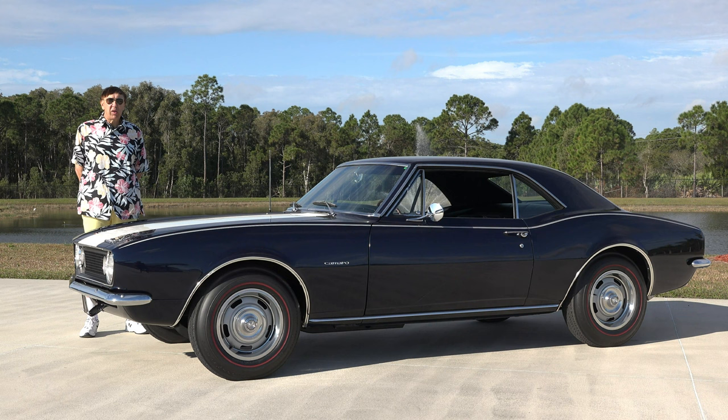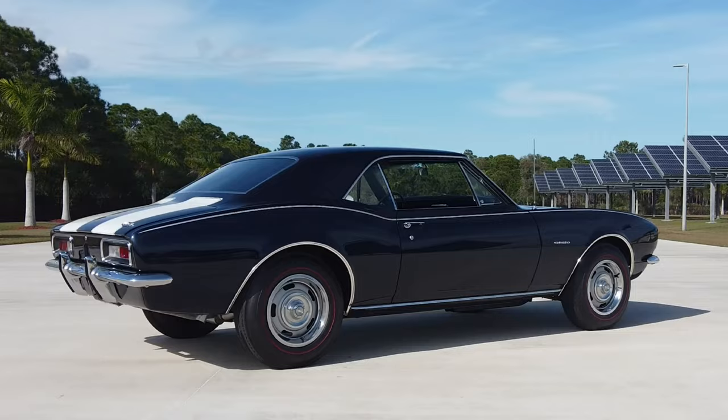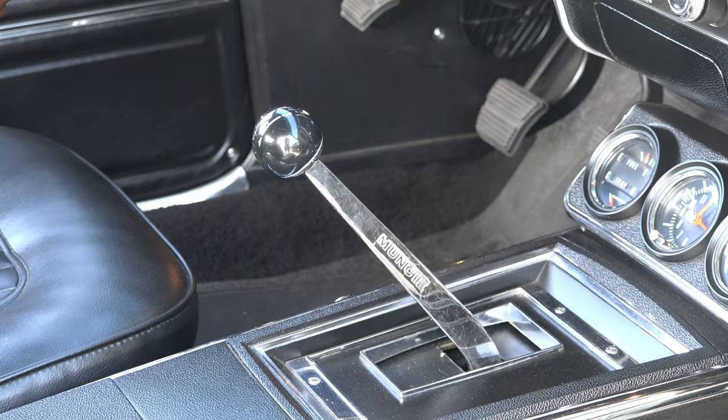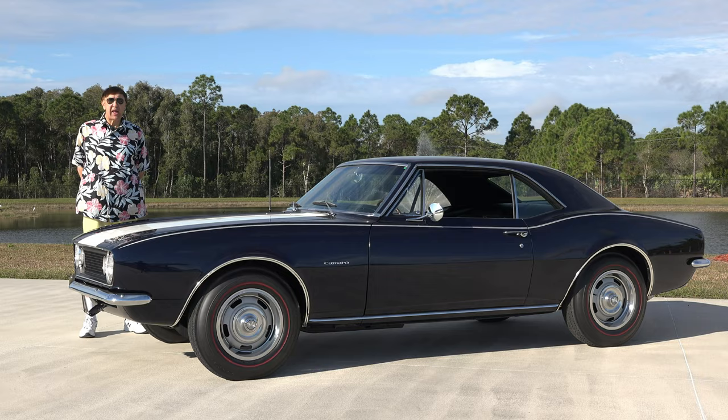Of all Camaro production, they only made a total of 602 Z28 Camaros. The Z28 was a 302 cubic inch, 290 horsepower plant linked through a four-speed manual transmission. These cars were actually produced for the SCCA Trans Am class for racing, and they were great road-handling cars.